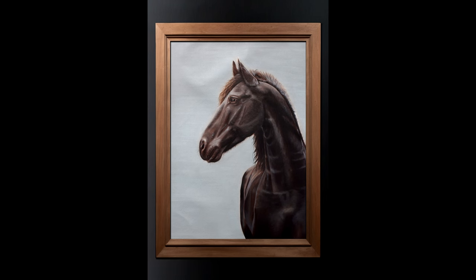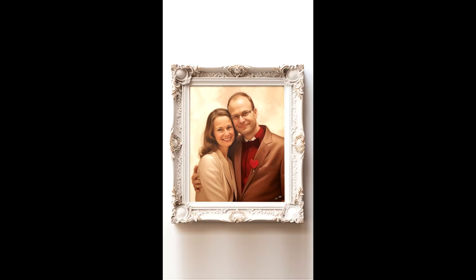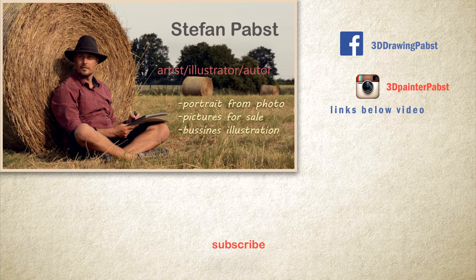If you are also interested in a portrait of yourself or your beloved pet, then please contact me.